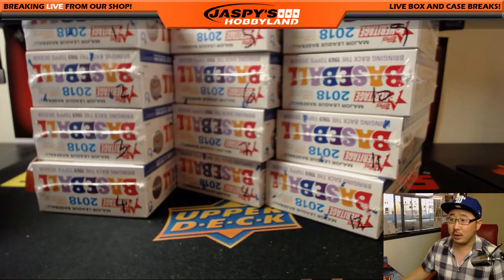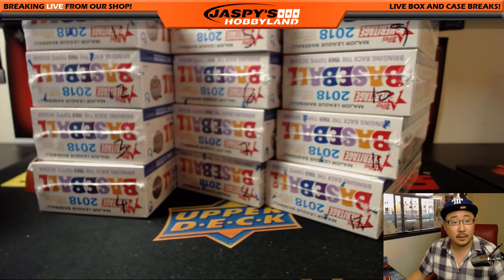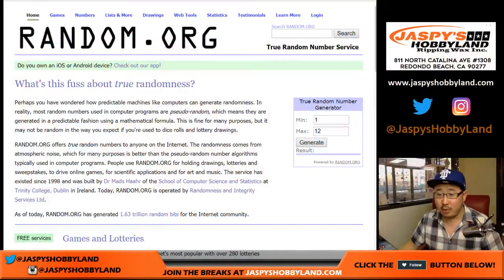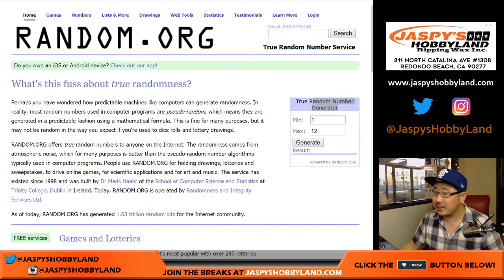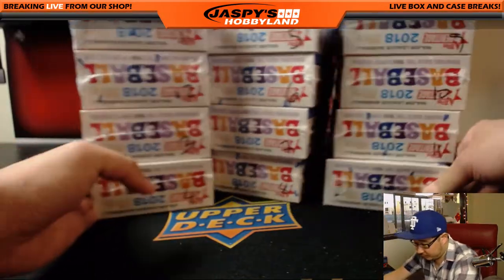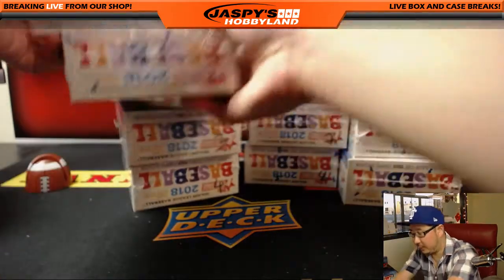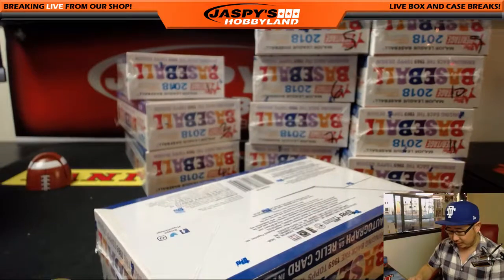Now we'll go to random.org and generate a number between 1 and 12 right here on the right side of your screen. 1 and 12 — and the lucky box is going to be box 2. That would be this one right here. Good luck, box 2. Good luck, Joseph Johns.